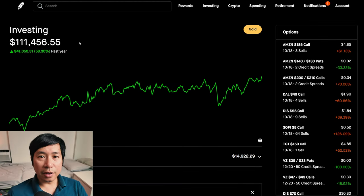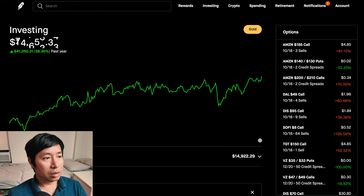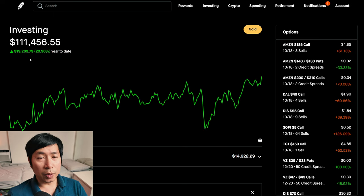Hello everybody. In this video, I'm going to give an update on my portfolio. Right now, my portfolio is worth $111,456.55. In the past year, I am up $41,050.31. Year-to-date for the year 2024, I am up $19,269.79.